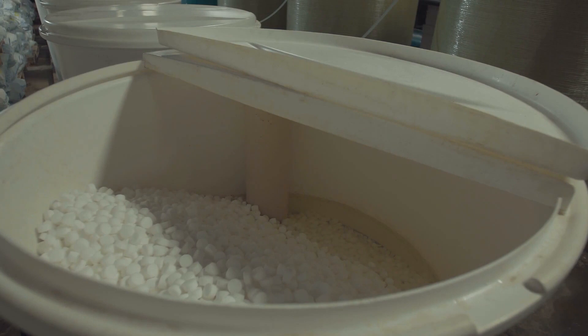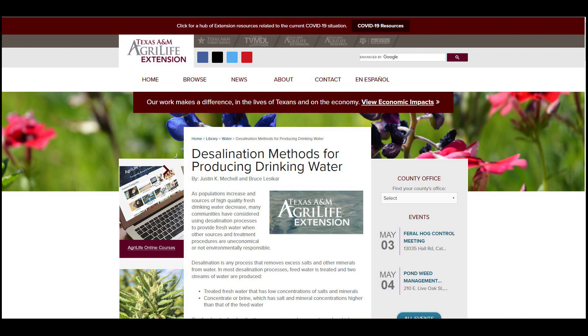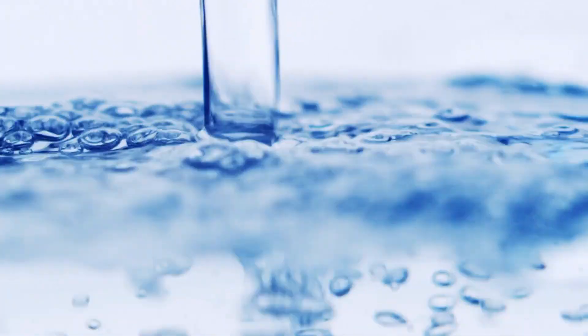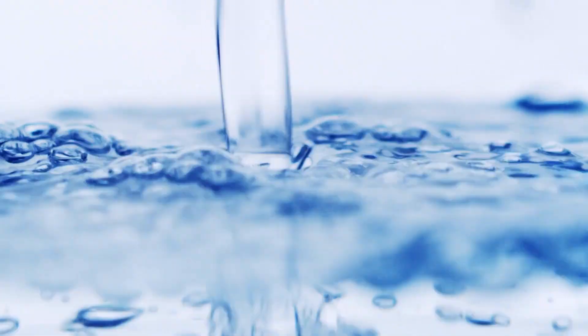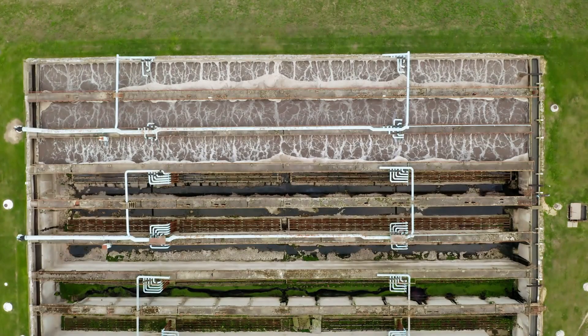Desalination is a process of removing excess salts and other minerals from water. According to Texas A&M AgriLife Extension Service, most desalination processes need feed water to be treated, which produces two streams of water. Treated water becomes fresh water with low concentrations of salts, while brine water has higher salt concentrations.